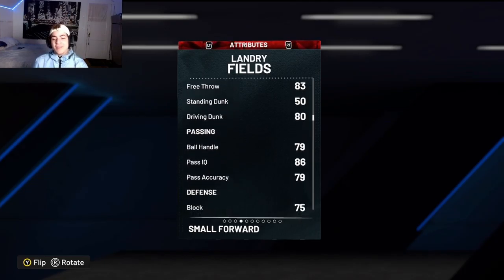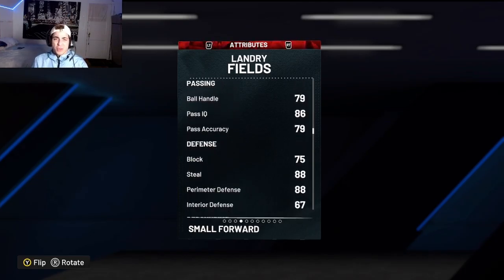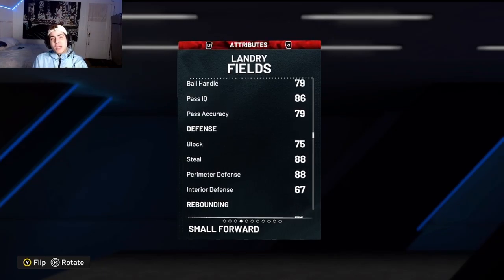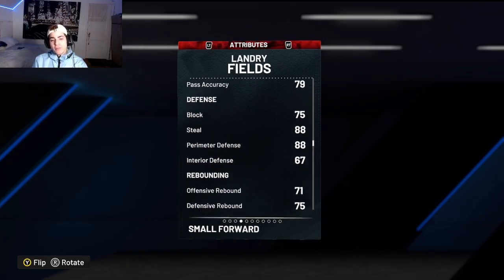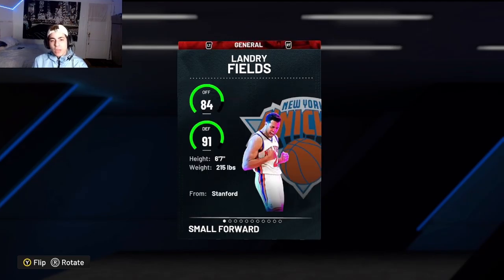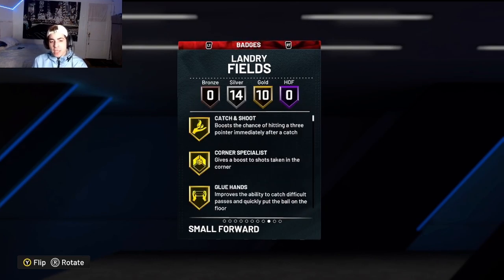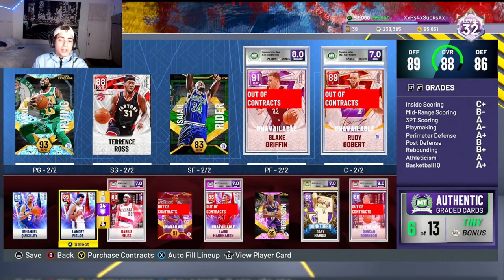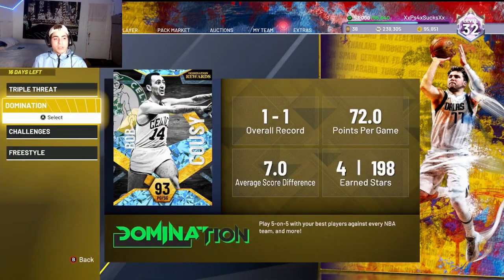He has an 85 three-ball, 80 driving layup, and a 79 ball handle, which is fine at the two guard because you're not gonna be dribbling crazy with your two guard. The craziest part about this guy — he has an 88 steal with an 88 perimeter defense, which is insane. He comes with clamps, interceptor, silver pickpocket, and even menace, which I think is better than clamps here.